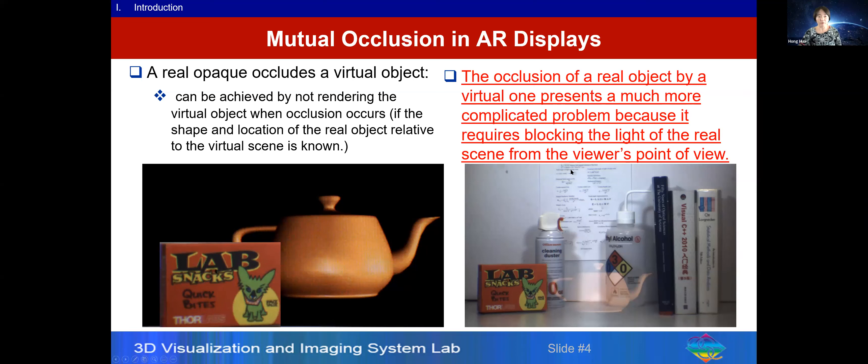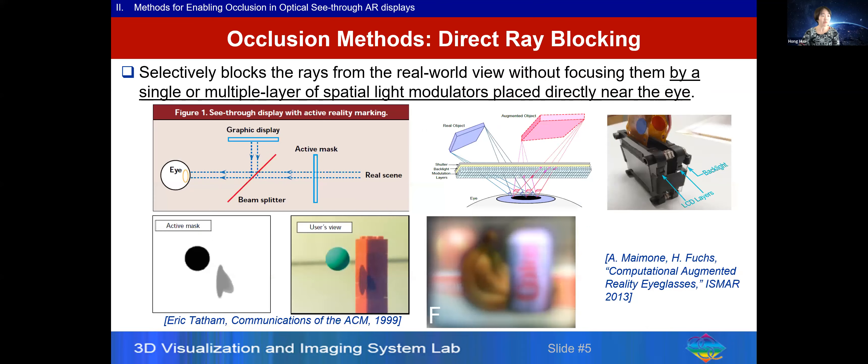The real difficulty is the occlusion of a real object by a digital object. Because in most AR displays, we don't have the ability to selectively block light from the real scene from the user's viewpoint, we cannot generate the correct occlusion relationship. This problem has been there for a long time, and quite a few research groups have been exploring solutions. One approach, which I refer to as the direct blocking approach, places a single or multiple layers of spatial light modulators directly in front of the eye, selectively blocking rays from the real world by rendering an occlusion mask.